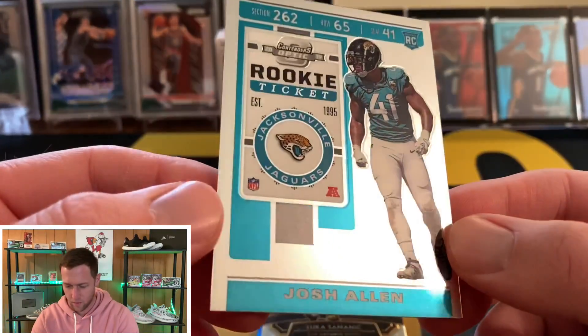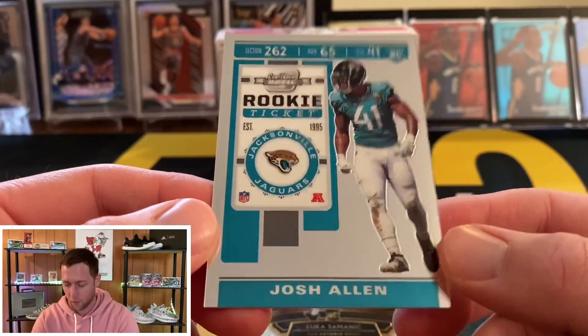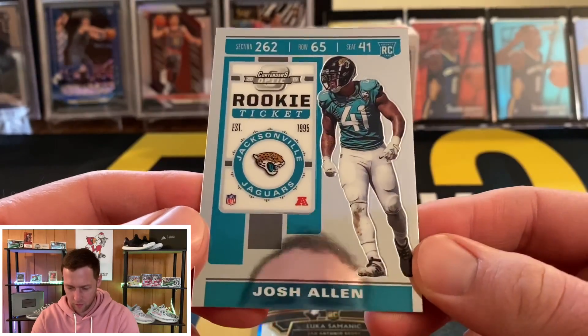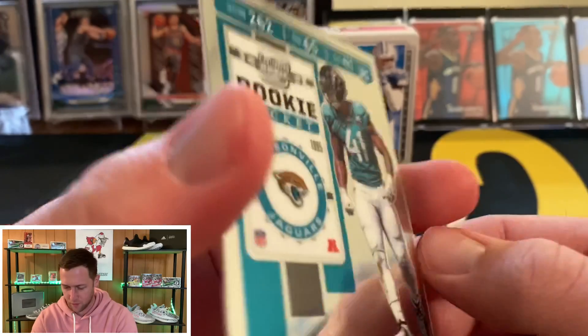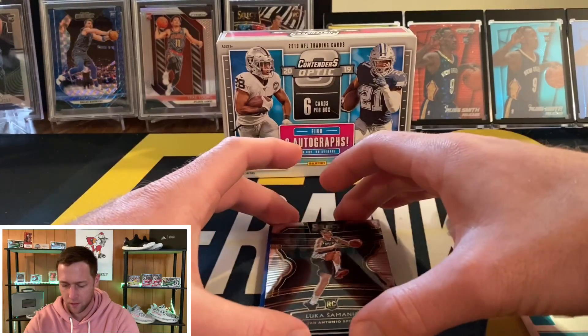Our first card is going to be a Josh Allen. Let's see if maybe we can get Josh Allen's teammate here in a minute — Gardner Minshew. Very nice looking cards; I just love the Contenders Optic design. Hopefully I'll somehow be able to snag a box of basketball, but basketball is just so expensive. We start with Josh Allen — these are nice thick cards, probably about 55 point. Good start, good rookie.